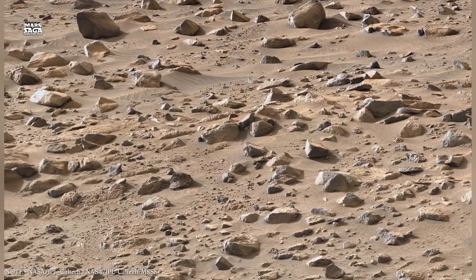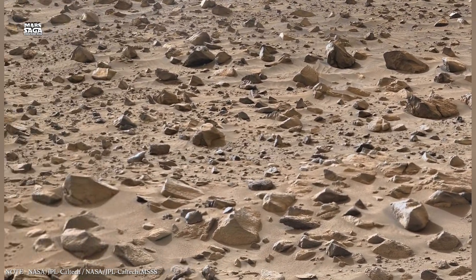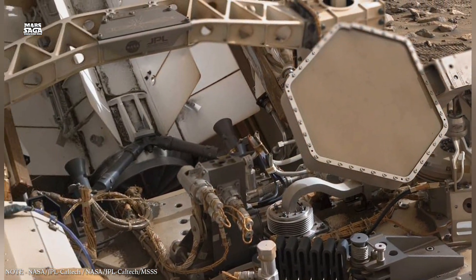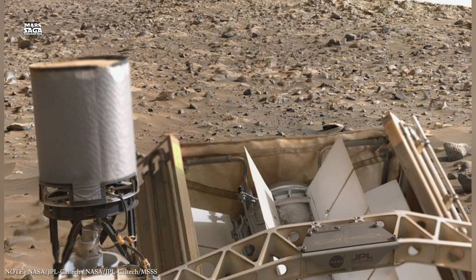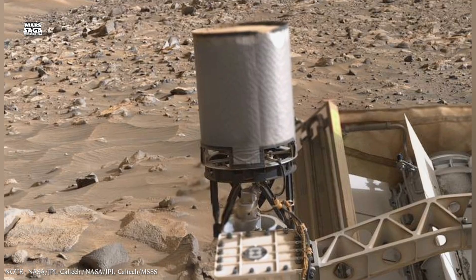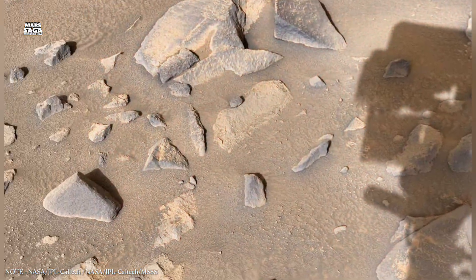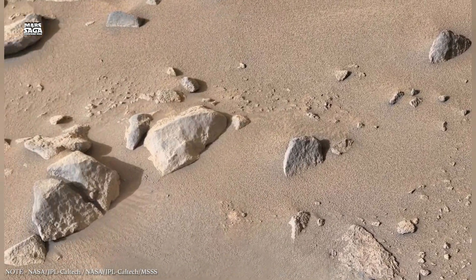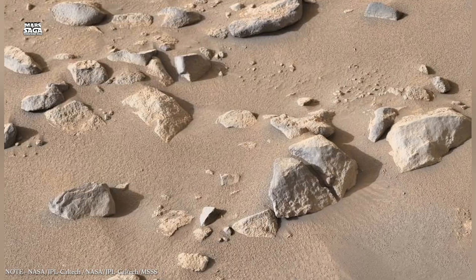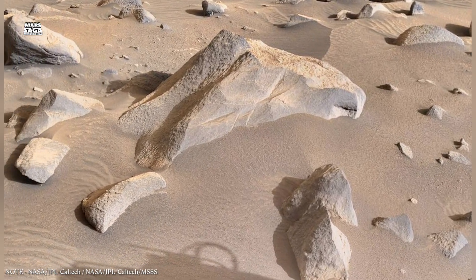Despite all these discoveries, humanity has only scratched the surface of Mars' underground. Current rovers can drill only a few centimeters to meters below the surface — most of the underground world remains untouched. Future missions are being planned to explore deeper, including drilling systems, ground-penetrating robots, and missions designed to explore lava tubes directly. Some concepts involve sending autonomous robots into underground tunnels, mapping their interiors, and analyzing preserved materials that might be billions of years old.